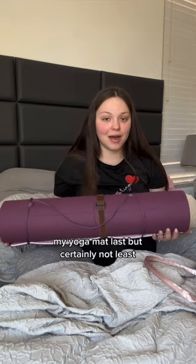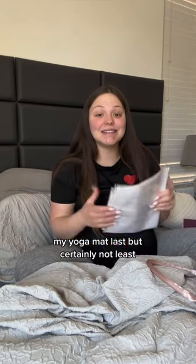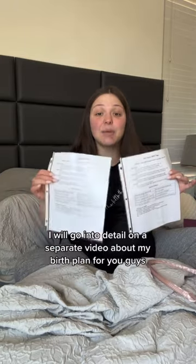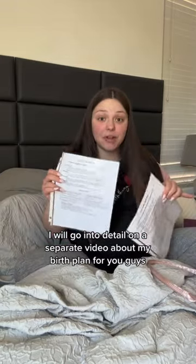Last but certainly not least, my yoga mat and my birth plan. I have my copy and then the nurse's copy. I will go into detail on a separate video about my birth plan.